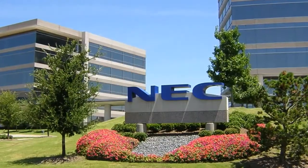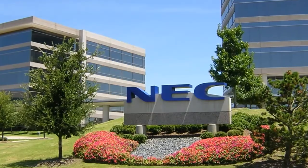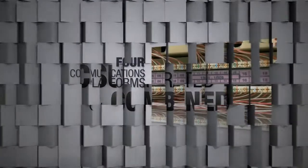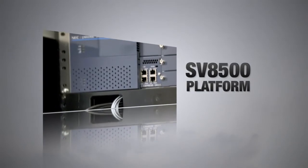CSU turned to its long-time communications provider and integrator, NEC. Working together with NEC's project team, CSU planned to migrate and combine four communications platforms into a single system based on the SV8500 platform.